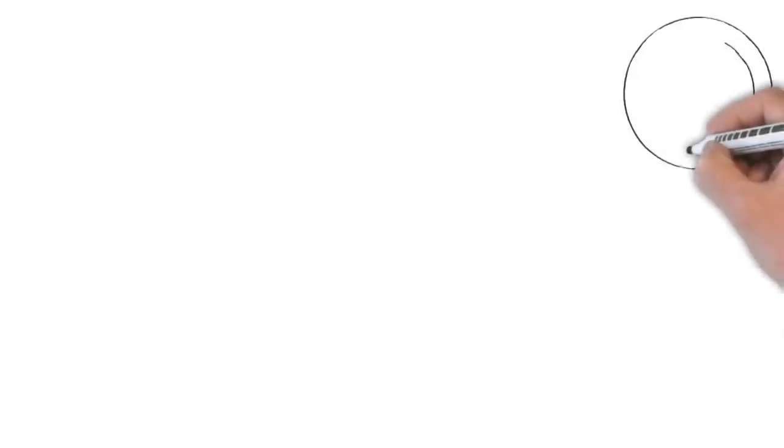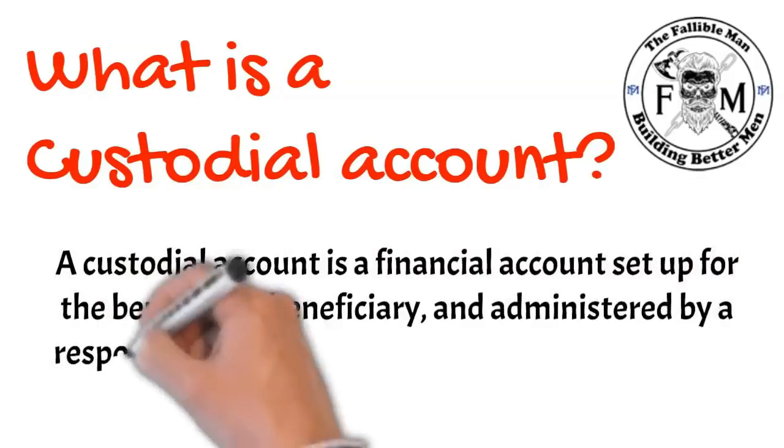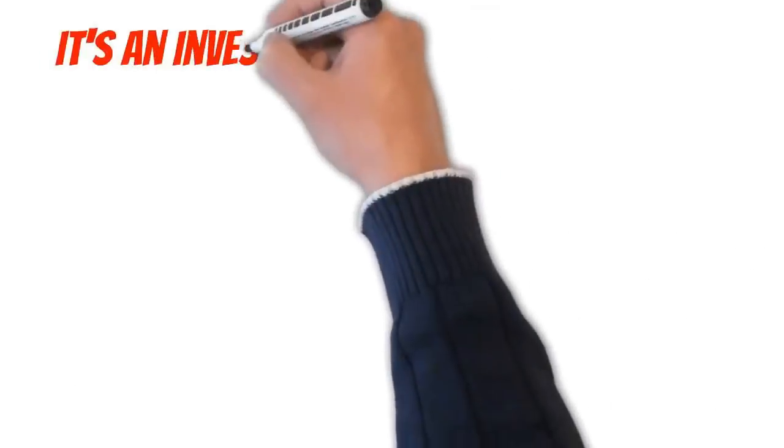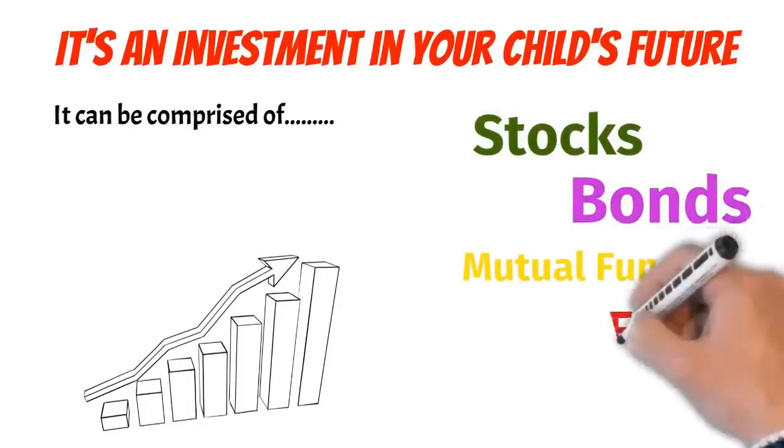If you don't know what a custodial account is and you've never heard of it, that's okay. We're going to introduce it and then talk about how easy it is to get started. Now that's a really quick high-level overview — I love whiteboard videos, so I hope you liked that bit. The simple answer is it's an account that you control until your kids are of age to take control of it. But like the custodial accounts I have for my children, my children have control — they tell me what they want to do, we talk about their decisions, and we make choices together. It's an ongoing conversation about money.